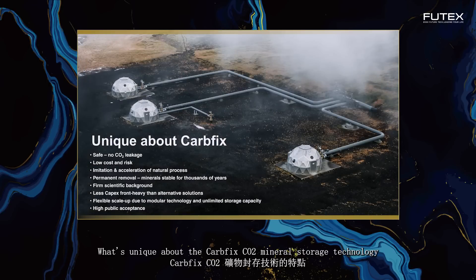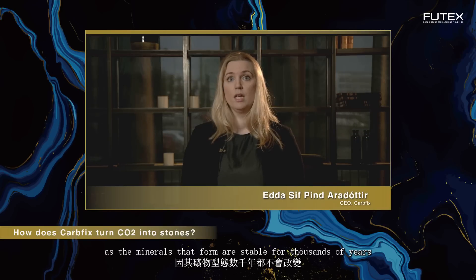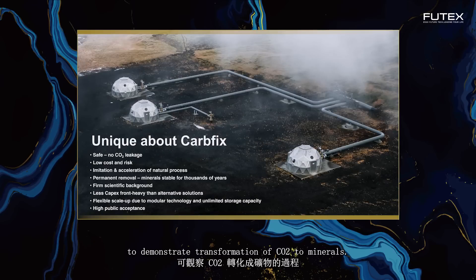What's unique about the CarbFix CO2 mineral storage technology is that it's safe — any potential leakage risk is fully eliminated by dissolving CO2 in water. It's cheaper and involves lower upfront capital costs and risk than alternative solutions. The technology is environmentally friendly as it imitates and accelerates nature's way of storing CO2 in rocks. No added chemicals are needed, only electricity and water. Injected CO2 is permanently removed as the minerals that form are stable for thousands of years, limiting the need for long-term monitoring. The technology builds on a firm scientific foundation and we apply robust monitoring campaigns to demonstrate transformation of CO2 to minerals.